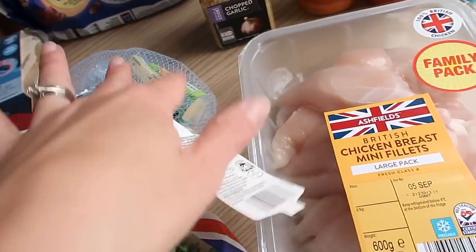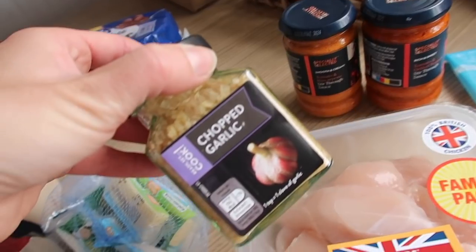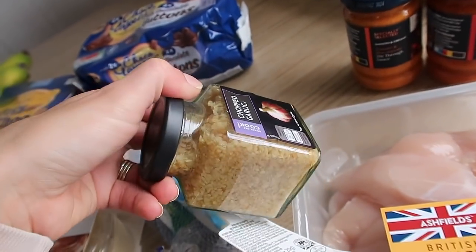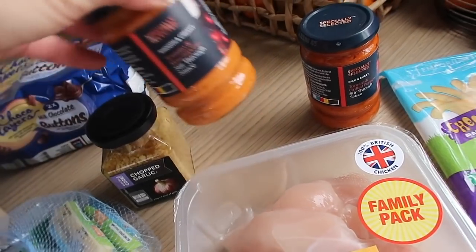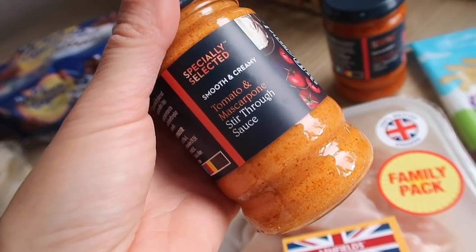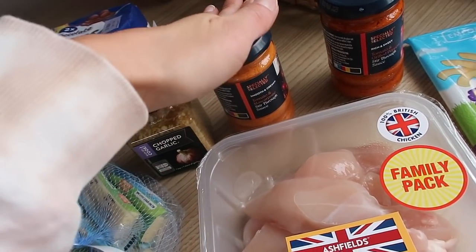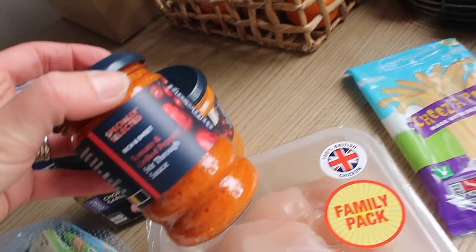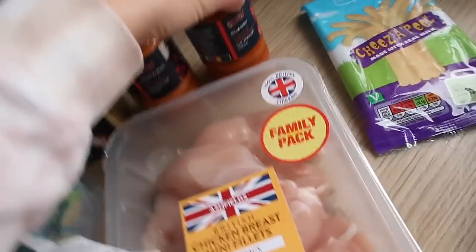I got some chopped garlic — I haven't bought this before but it looks really convenient. I usually buy paste but this looks really good. I got two lots of the stir-through pasta sauces: the tomato and mascarpone, which I've had before — they're handy pantry staples for a quick lunch or dinner. The other one is tomato and grilled peppers. I also got some chicken mini breast fillets.